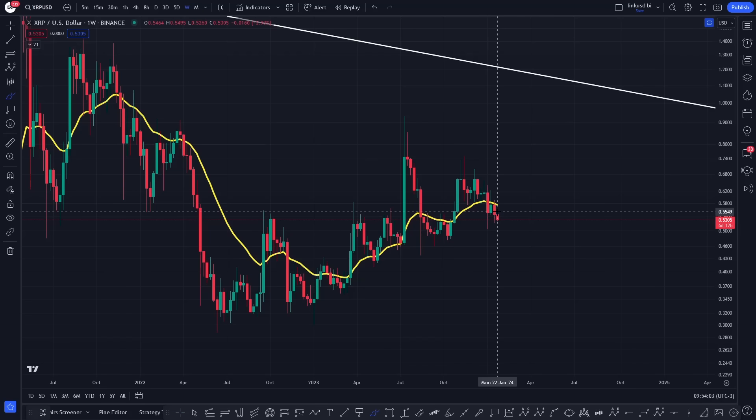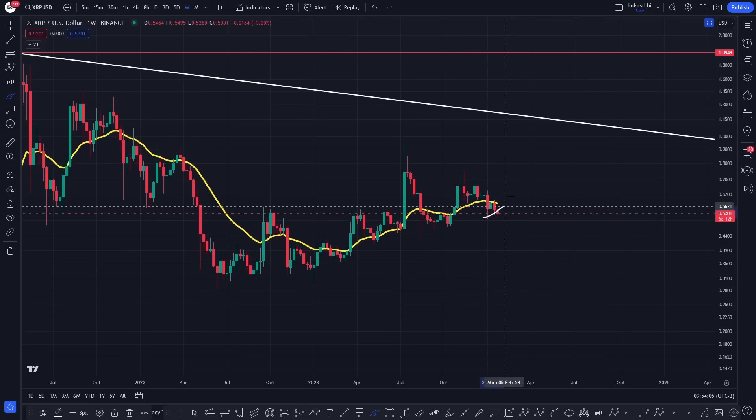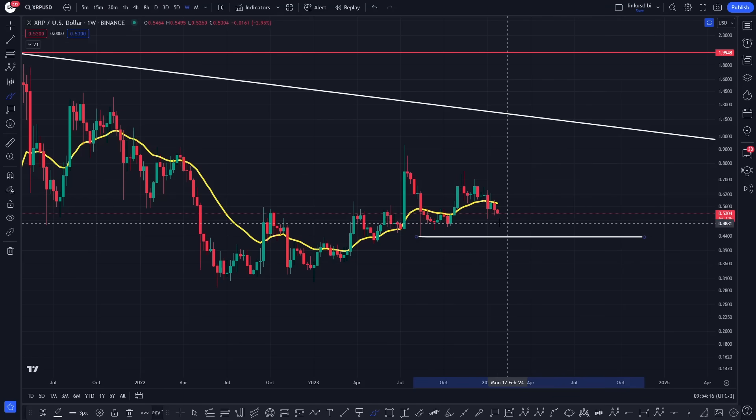The invalidation of this final big move, in my opinion, is the ABC that we've put in. If we start to compress and lose it, it'll start to take it off the table. The absolute invalidation for me at the moment is this pivot low — it gets squeaky bum time if we start to lose that low.